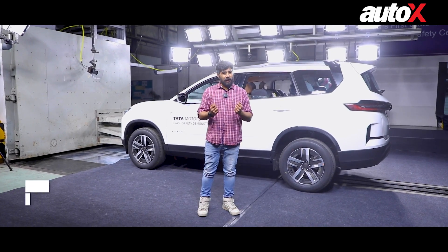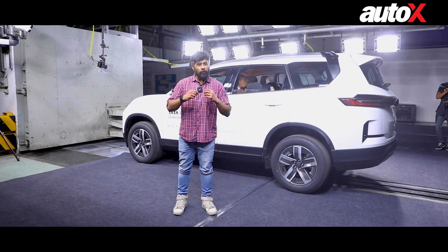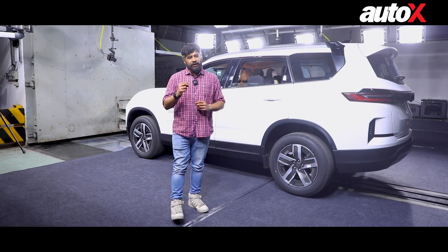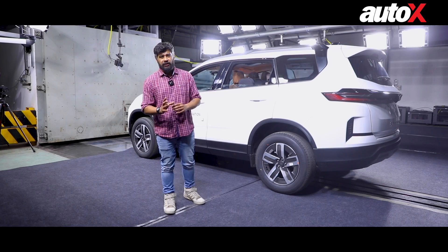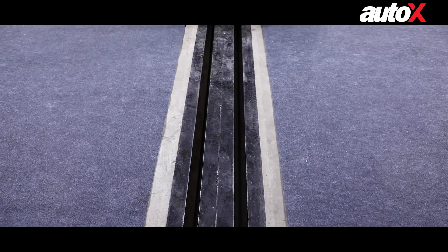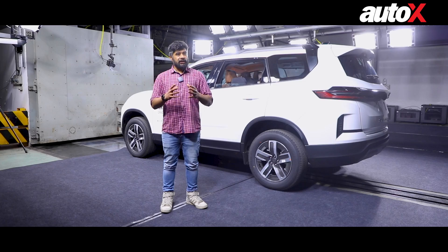Hello and welcome to AutoX. My name is Karim Mathur and if I mention Tata Motors' safety and crash tests, these are words which get people interested. Today I'm at Tata's Integrated Safety Centre, about to witness a live crash test. But before that, I'm going to take you around the facility and show you why a crash test is more complicated than just mounting a car onto a pulley and ramming it into a wall — and as you'll find out, it's quite expensive too.